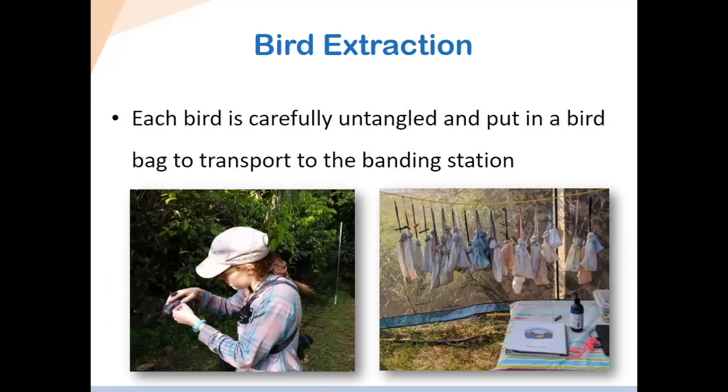For bird extraction, we have to be super careful. Once the bird is out of the net, we put it into a special bag — you can see the picture on the right. They're made out of a pillowcase-type material. They're very soft and breathable. We use those bags to transfer birds from the nets to the banding station.